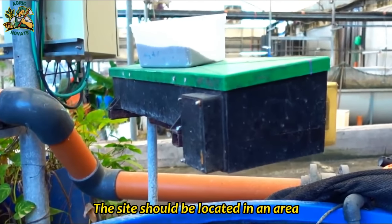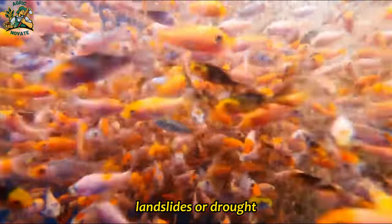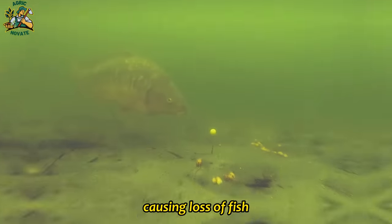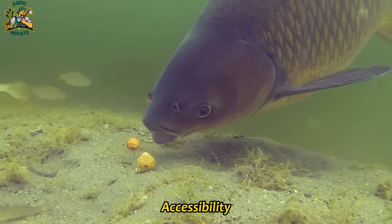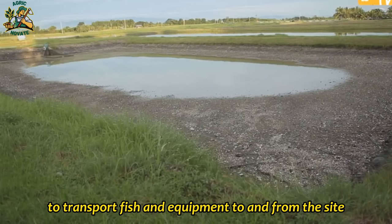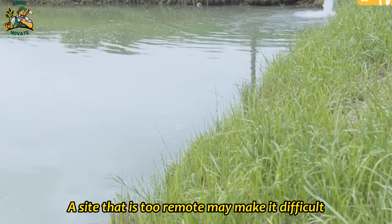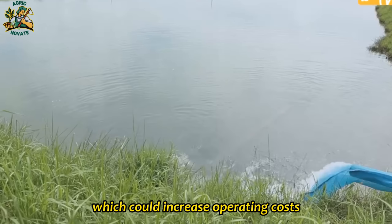The site should be located in an area that is not prone to natural disasters such as flooding, landslides, or drought. These events can be catastrophic for a fish farming operation, causing loss of fish, damage to infrastructure, and even loss of life. The site should also be easily accessible by road or other transportation modes, making it easier to transport fish and equipment. A site that is too remote may increase operating costs.